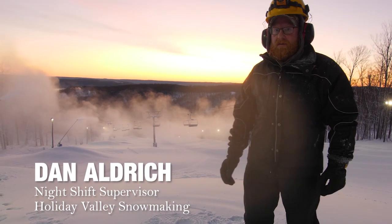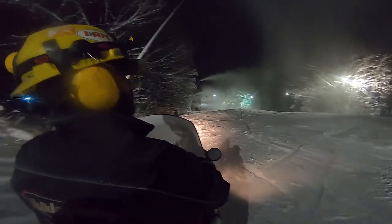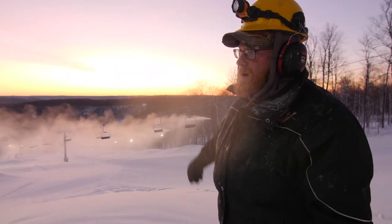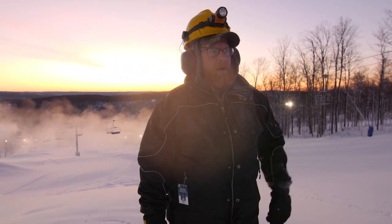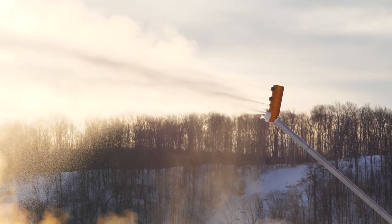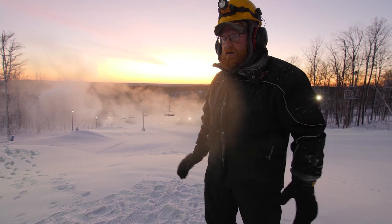Hi, Dan Aldrich, night shift snowmaking supervisor here at Holiday Valley, making some stockpile snow right now. The last 24 hours, if you look around, you're going to see piles everywhere. What we did was basically turn every auto gun we had on — one of the bigger misconceptions we have is if there's no snow in our backyard, there's no snow up here.